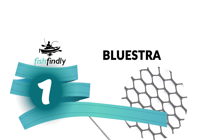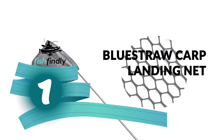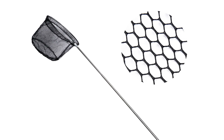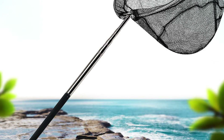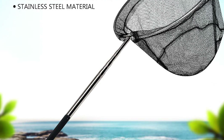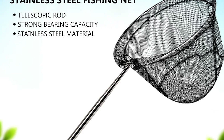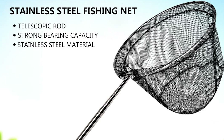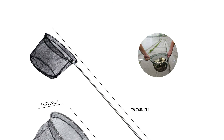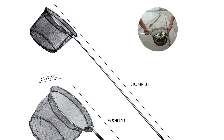Number one: the Blue Straw carp landing net. Are you searching for the best carp landing net for your ordinary use? The Blue Straw carp landing net is perhaps the most ideal decision — this carp landing net is certain to bring a smile to your face. It is constructed with heavy-duty material that is sturdy and strong, and can fold its hoop with a three-section telescoping handle for easy storage and space saving.